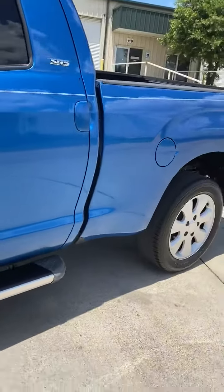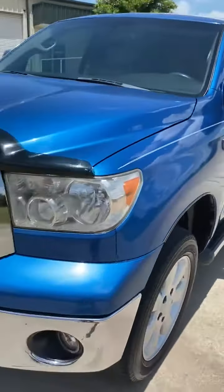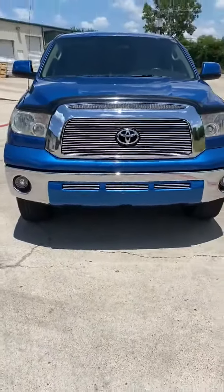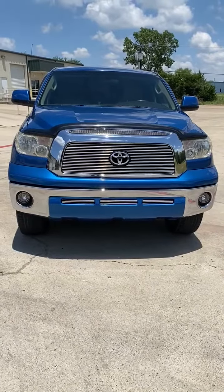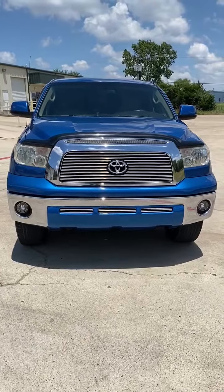Truck needs absolutely nothing — in amazing condition. 2007 Toyota Tundra, 83,000 miles, looks great and sounds awesome.